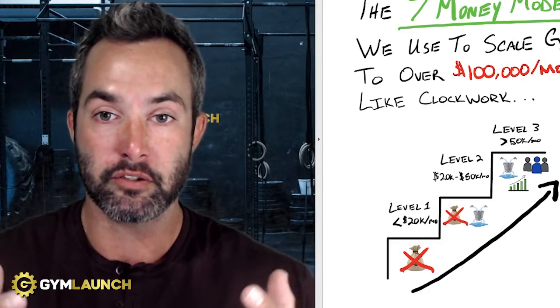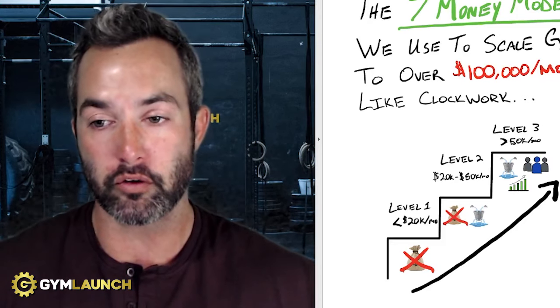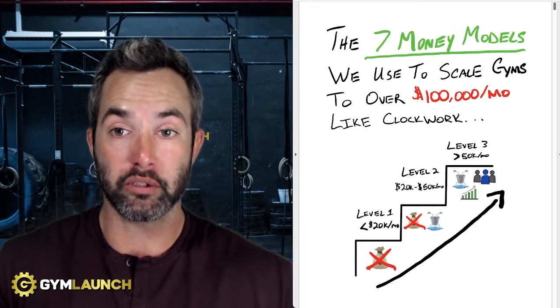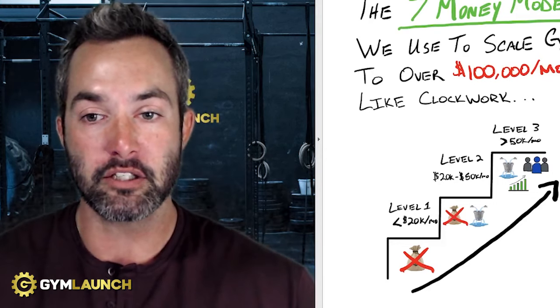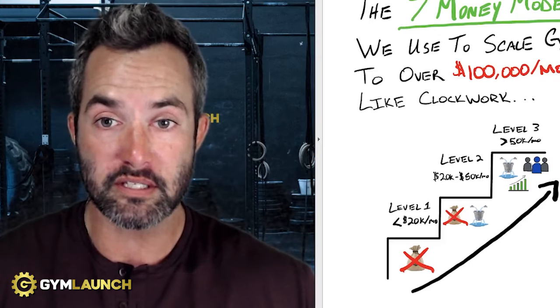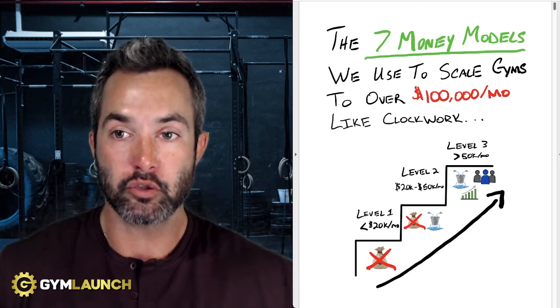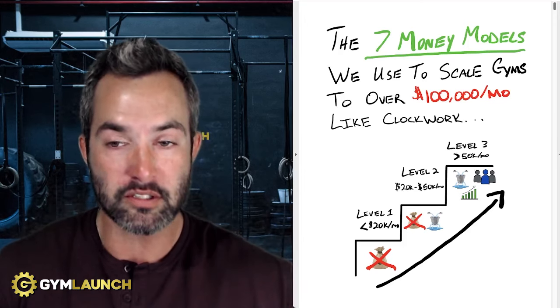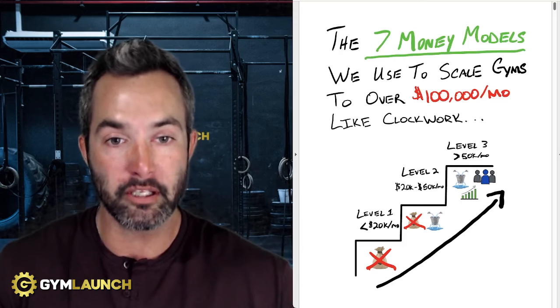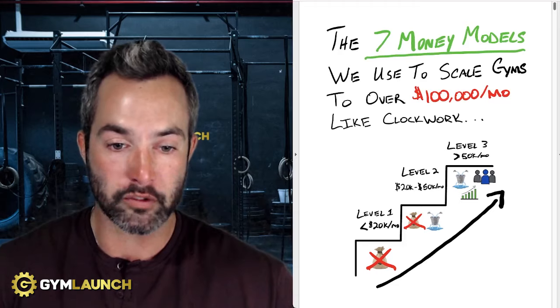I am here today simply to give you as much information as possible and walk you through this. In the preceding videos, you will find a detailed layout of every single one of these frameworks, and I'll walk through exactly how you can implement them into your gym right now. I hope you take these models and implement them into your business so that you can ultimately change more lives. That is our goal at Gym Launch — to impact millions of people through gym owners by arming you with the right systems you need to be successful.